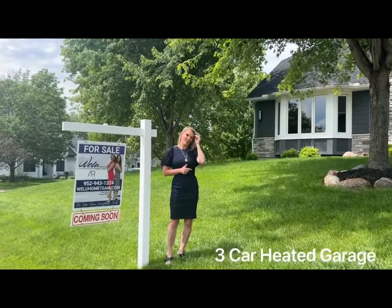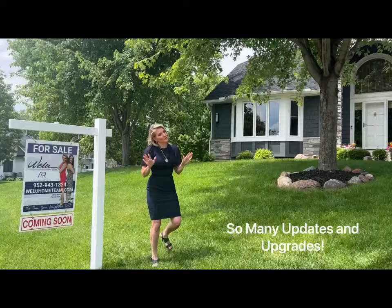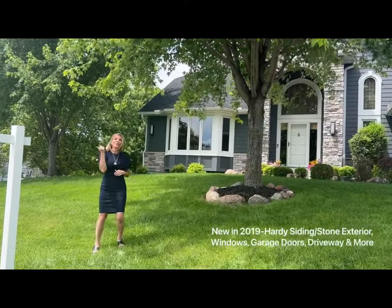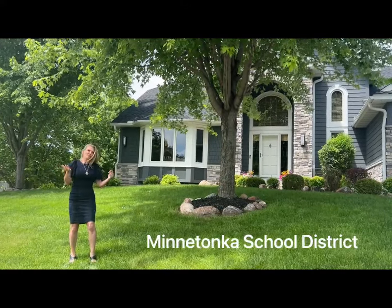There have been so many updates in the last few years — new roof, new Hardie siding, new stone exterior, new windows, new garage doors and driveway. Speaking of new, why don't we go and check out the back?